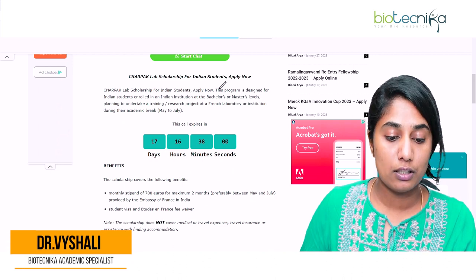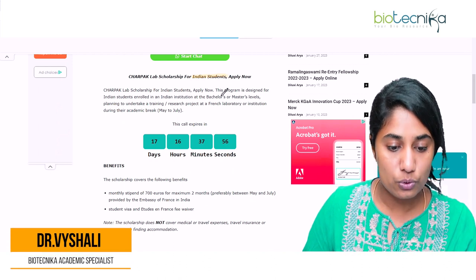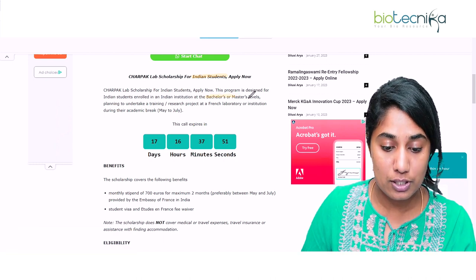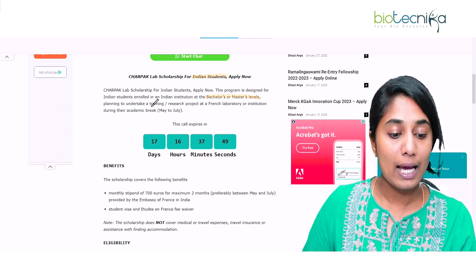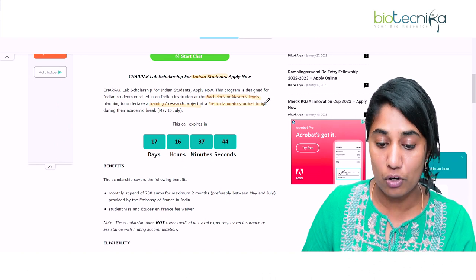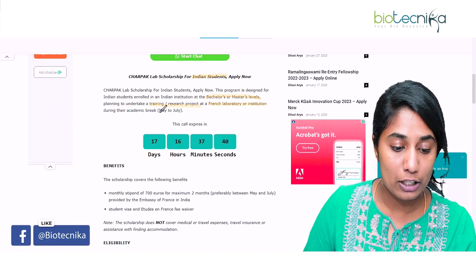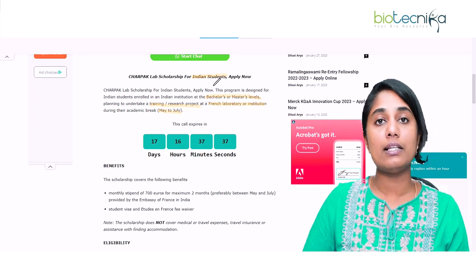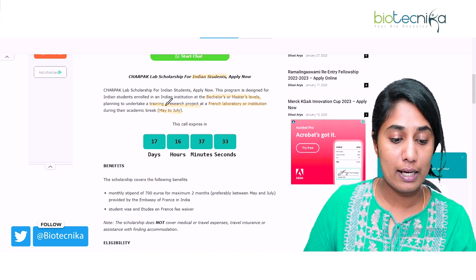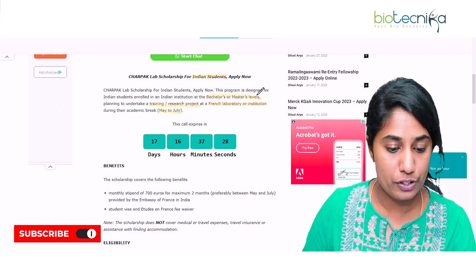This particular scholarship is applicable only for Indian students — for anybody who is doing their bachelor's or master's. You can undertake a training or research project at a French laboratory or institution during the academic break, that is May to July. It is applicable only from May to July, preferably for two months.